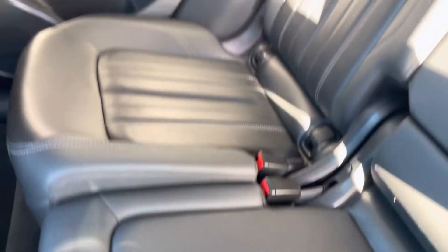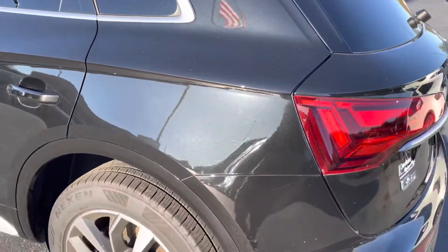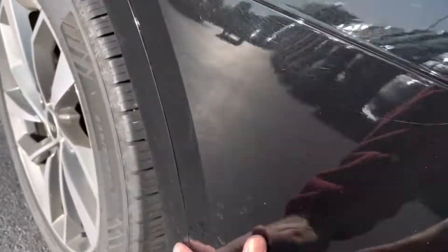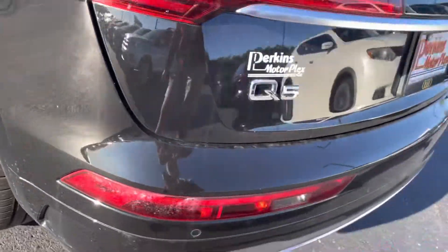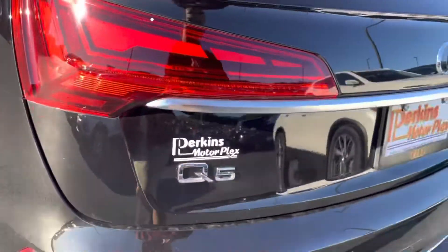Take a look at this back seat — looks like nobody really even sat back here. It's black so it's going to show everything. There are some minor scratches, very light, and then there's a scratch there. But that looks like it rubs off — yeah, that's just some dirt.